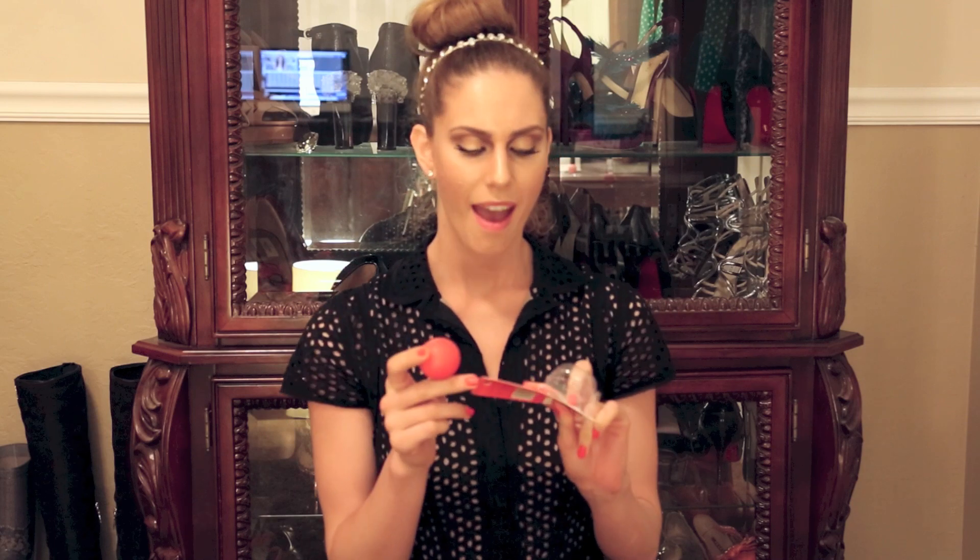Hey guys, so today I wanted to bring you a review of the EOS Evolution of Smooth Lip Balm. This is a product that I recently picked up — well, it's been about two months. I picked this up at Target and I wanted to film a review.